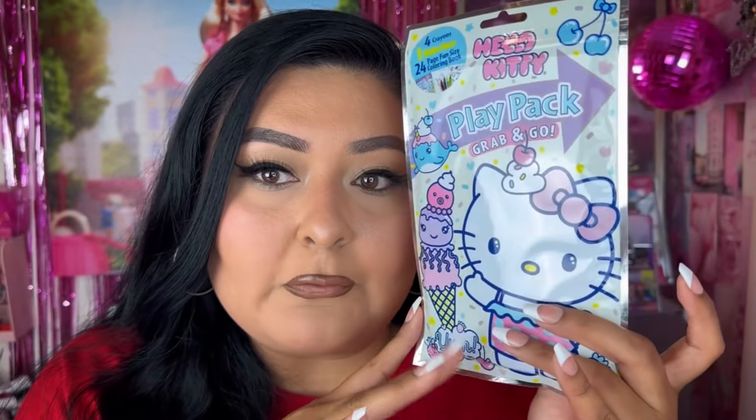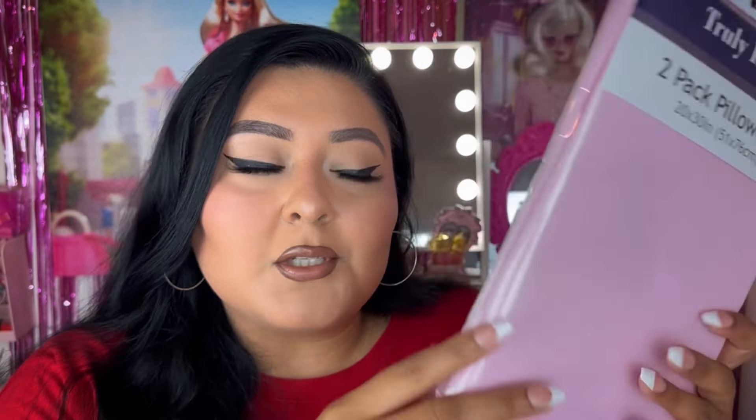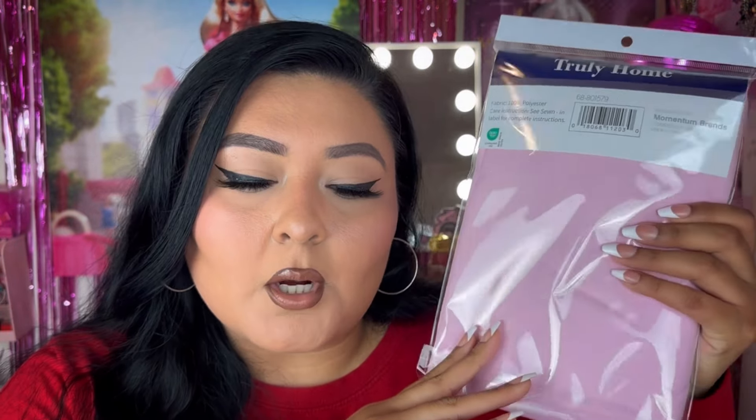This goes really well with my bed decor — these are the Truly Home two-pack pillowcases. You just can never have enough pillowcases. These are the perfect shade of pink for my bed. Originally $1.99, I think I paid about half of that. It comes with two in here — so cute. The last bag is the biggest one, and it was actually my first trip out of these four.